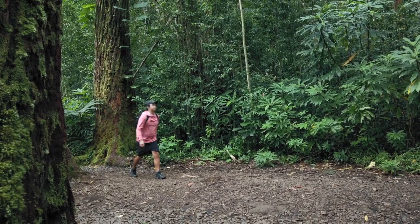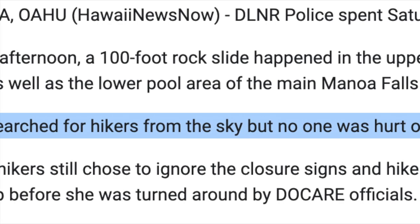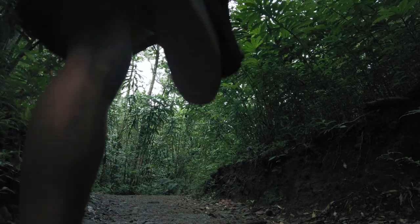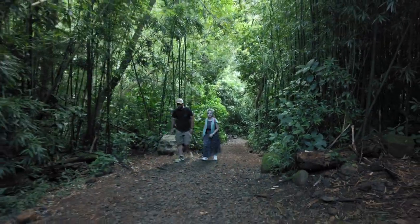From what I've read on the internet, Manoa Falls was closed to the public starting in 2018 because of a rock slide. Thankfully nobody was hurt, but the state decided to pour $200,000 into renovating the trail and making it a safer experience. Nearly two years later, the trail finally reopened to the public on June 5th of this year.